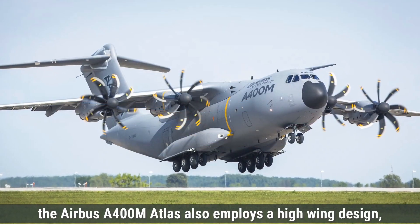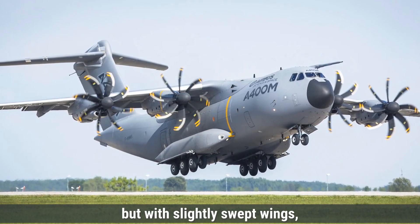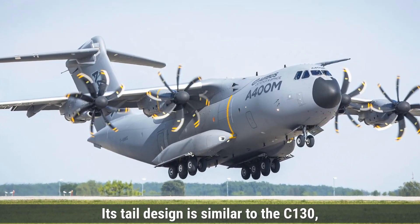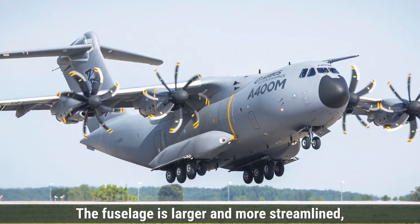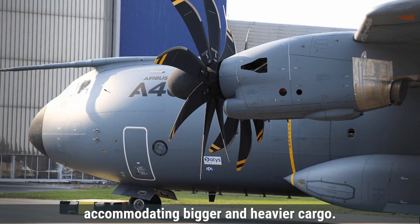The Airbus A400M Atlas also employs a high-wing design, but with slightly swept wings, improving aerodynamic efficiency at higher speeds. Its tail design is similar to the C-130, featuring a T-tail configuration. The fuselage is larger and more streamlined, accommodating bigger and heavier cargo.